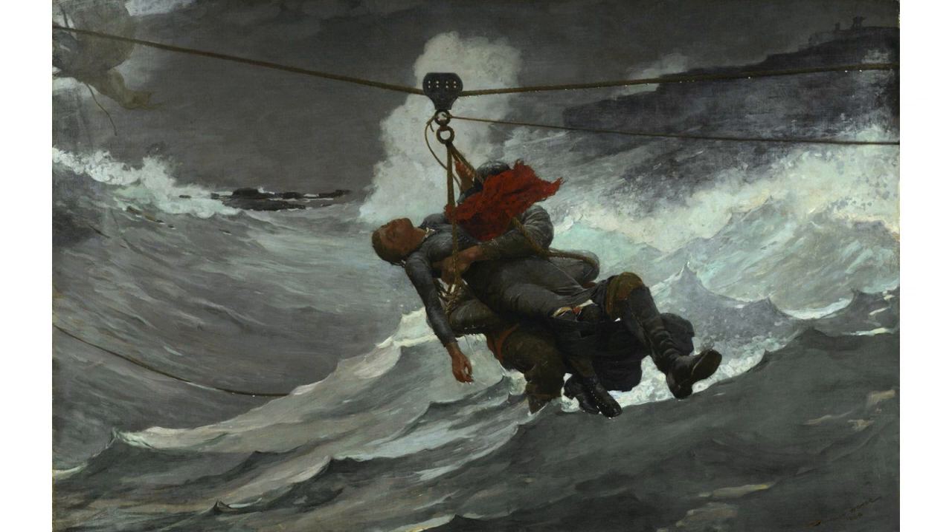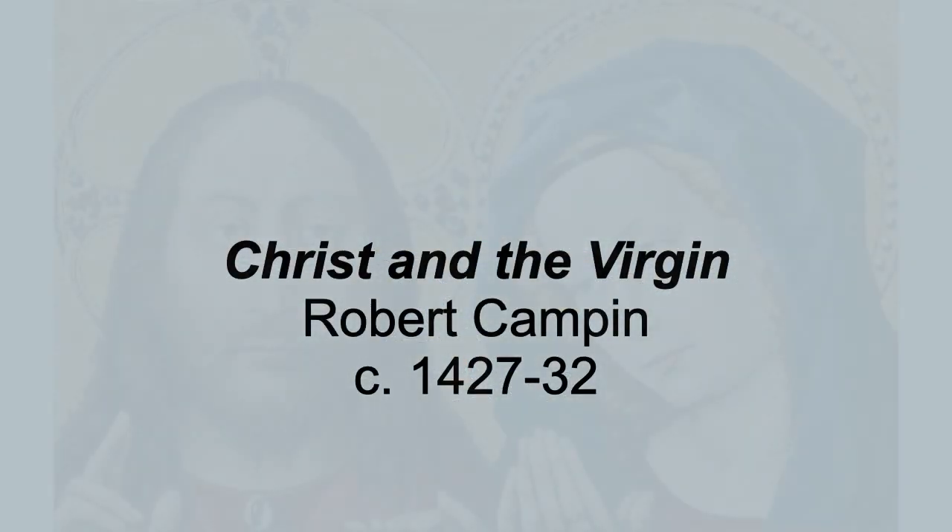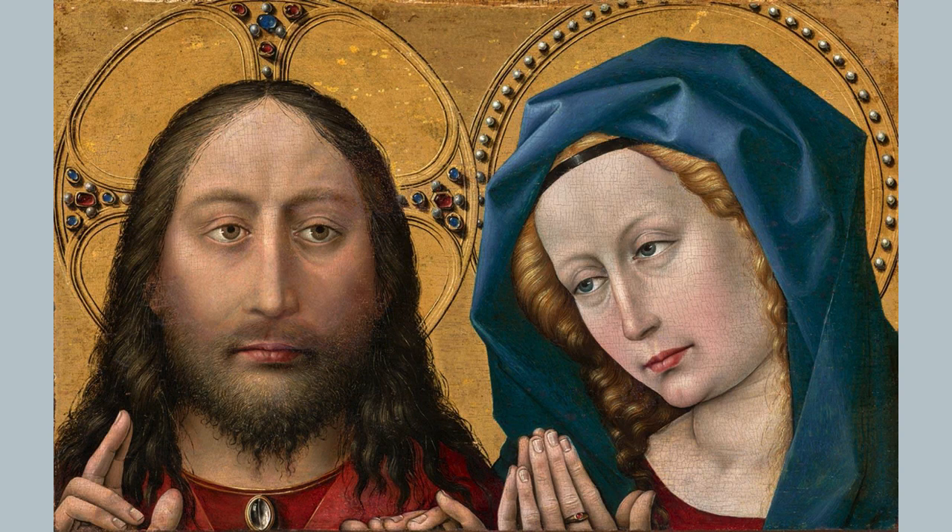Now let's jump back 400 years to Northern Europe — the area that's now Holland and Belgium — and look at a painting, Christ and the Virgin, by Robert Campen. We see a picture of Mary and Jesus. It's rather an unusual picture. In most pictures of Mary and Jesus, Jesus is an infant, or he is dying on the cross. But here, they're both adults. The picture explains something important to us about the theology of Mary. We are human, and so we have a relationship to Mary. And as you can see from her hands, she prays to Jesus. Because she is Jesus' mother, Jesus hears her prayers, and then he blesses us with his hands in this special Christian gesture of blessing.